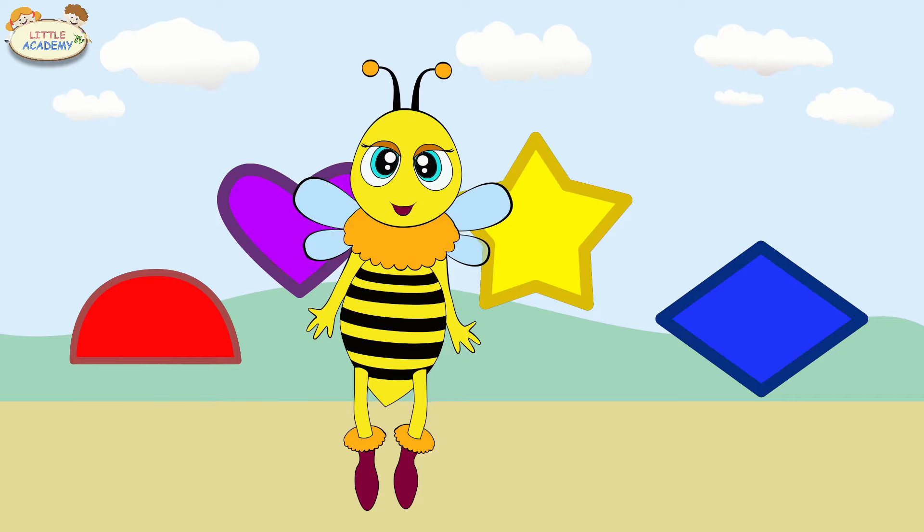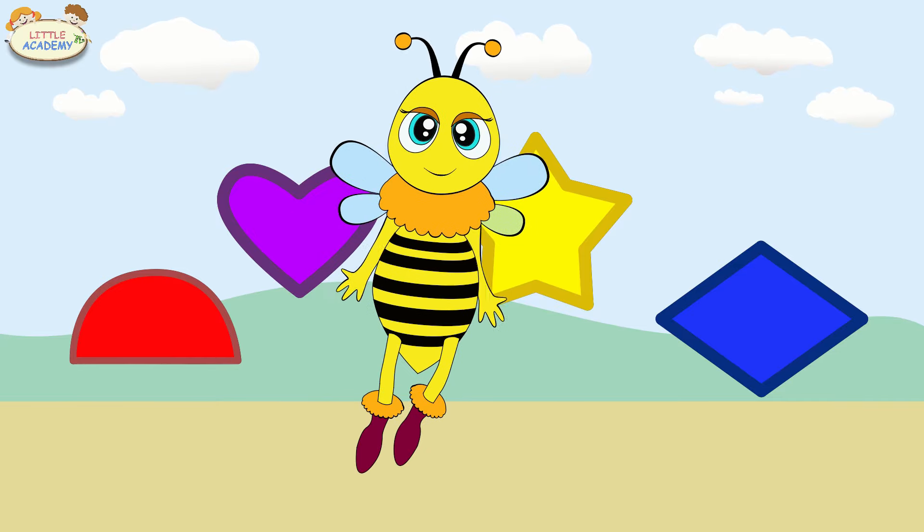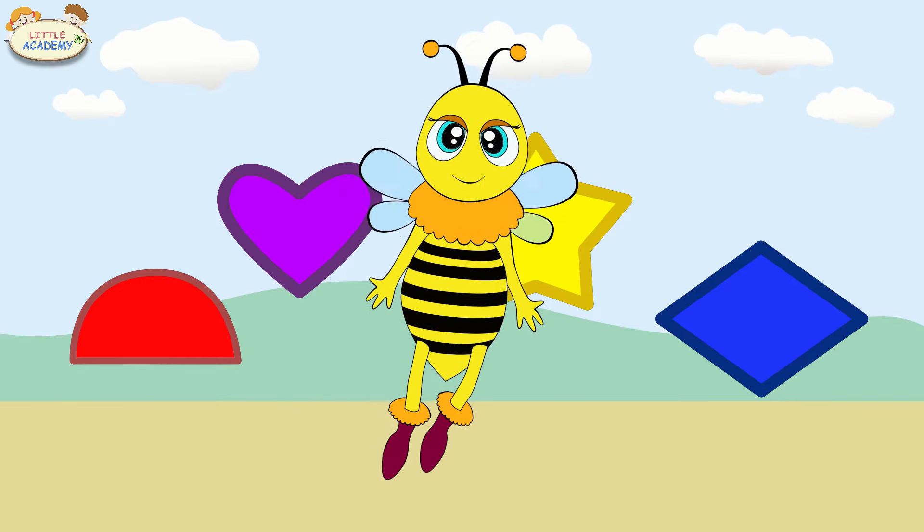Hello, hello! Here is Polly the Bee again. Do you want to continue learning shapes together? Then let's go!